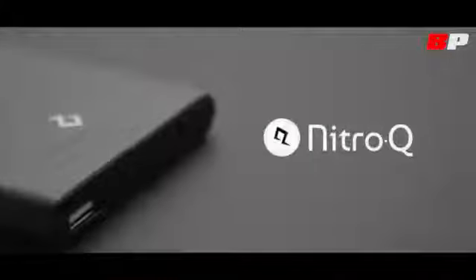Nitro-Q intelligently detects any phone, tablet, camera, or other electronic gadget you connect, making sure your device charges in the shortest time possible. And with the battery's high capacity, you can be sure there's always enough charge to go around. Fast, reliable, portable — Nitro-Q is the perfect companion for all your mobile charging needs. Join us and become part of the next generation of fast charging.